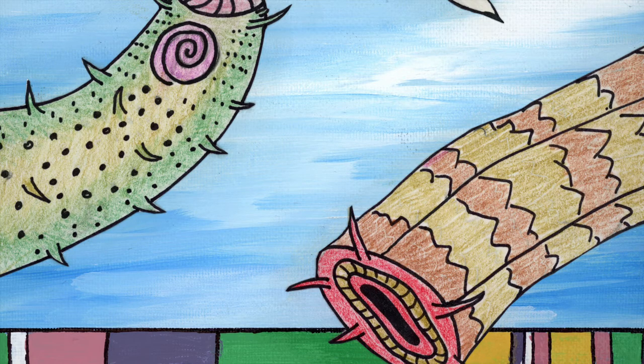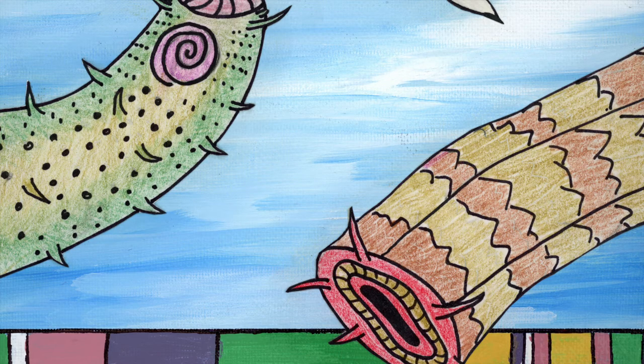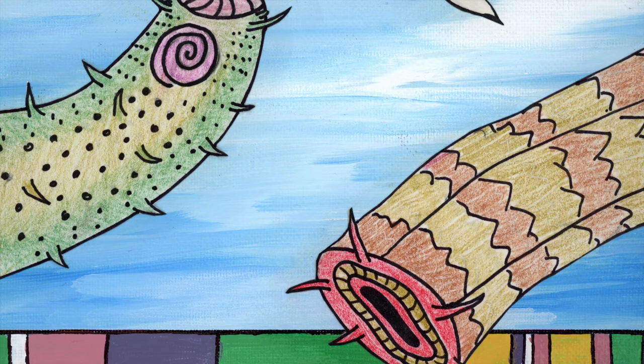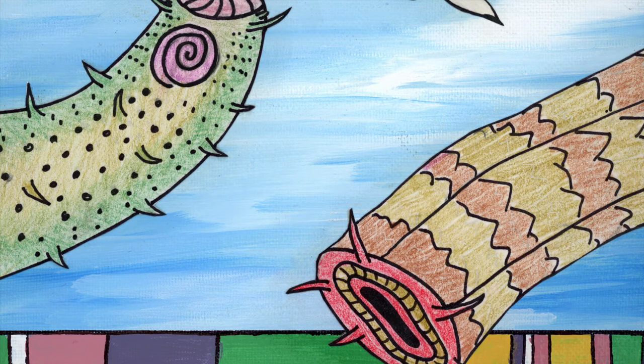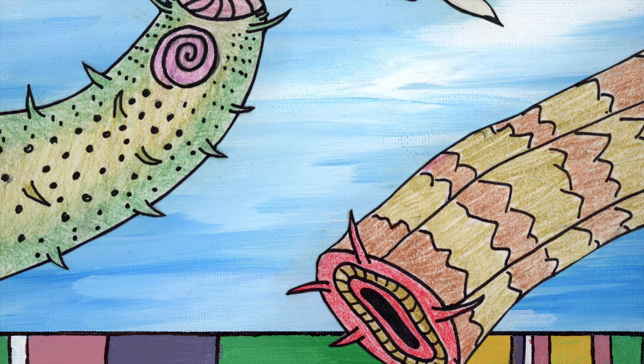I definitely discovered nematodes by accident. I wanted to do a PhD in molecular biology. I love genetics and DNA sequencing, and I knew that's what I wanted to do my PhD on. The reason I got into science was because I wanted to be a marine biologist — I wanted to work in the ocean and work in marine systems. I just happened to find a PhD project that was doing both of those things but happened to be working on nematodes.